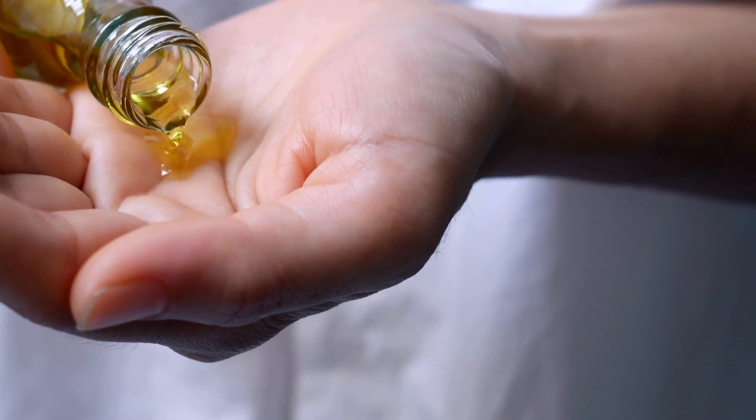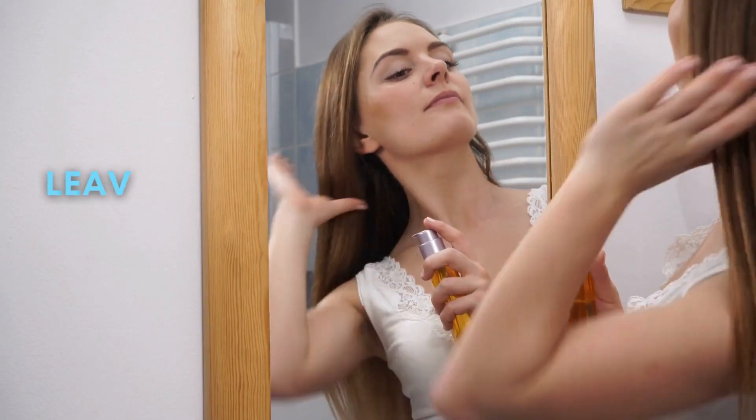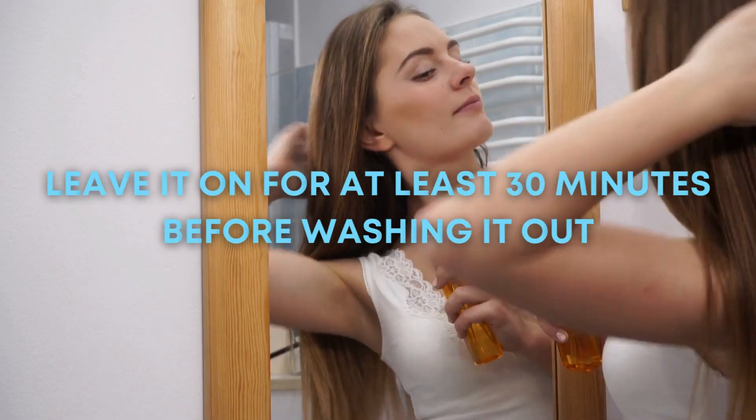To use almond oil on your hair, warm up the oil and massage it onto your scalp, then distribute it throughout your hair. Leave it on for at least 30 minutes before washing it out.